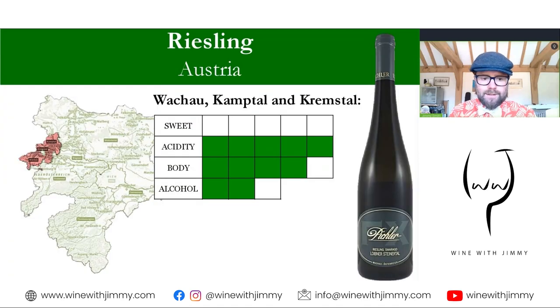Austria is next, where Riesling is less widely planted than Grüner Veltliner, accounting for only a couple of percent of plantings. The key districts are nestled in the western part of Lower Austria: the Wachau, Kamptal, and Kremstal. They are usually dry — high in acidity, towards full-bodied, with moderate alcohol. The best examples from Austria can age very well.